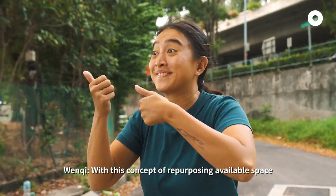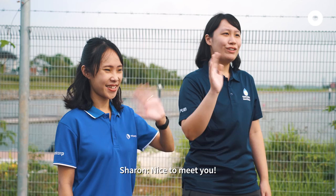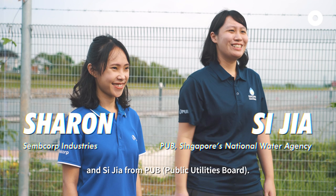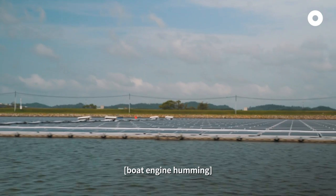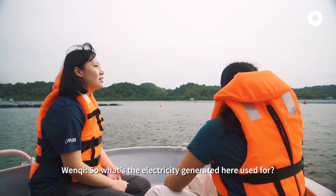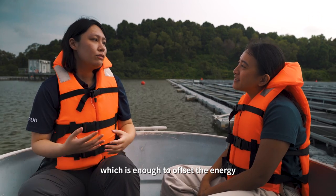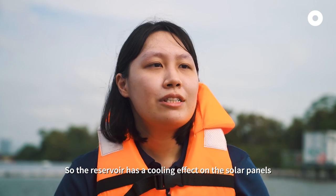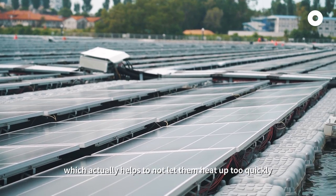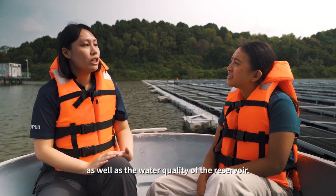With this concept of repurposing available space, aside from HDB rooftops, there are actually other creative spaces to place solar panels. This is Sharon from SEMCorp and Sijia from PUB — they are part of the team that developed the SEMCorp Tengeh Floating Solar Farm, one of the largest inland floating solar farms in the world. So what's the electricity generated here used for? Our water treatment is actually very energy intensive, so this solar farm can generate over 70 GWh of energy, which is enough to offset the energy for our five local water treatment plants. The reservoir has a cooling effect on the solar panels, which helps them not heat up too quickly and actually helps in electricity generation. This will have minimal adverse impact on the biodiversity in the area as well as the water quality of the reservoir.